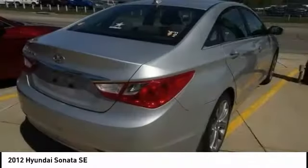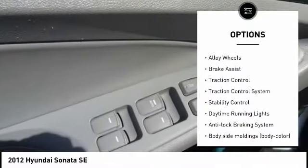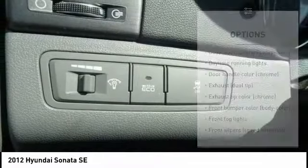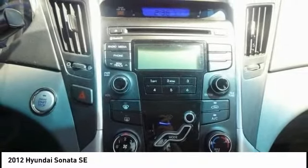Here are some of this vehicle's great options: tire pressure monitoring system, electronic stability control, heated mirrors, alloy wheels, brake assist, traction control, daytime running lights, and anti-lock braking system.